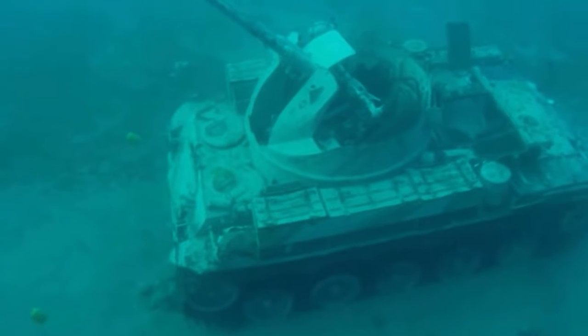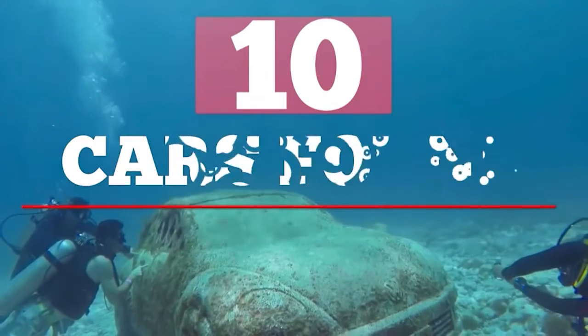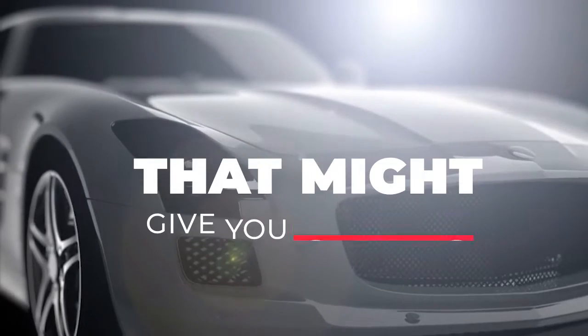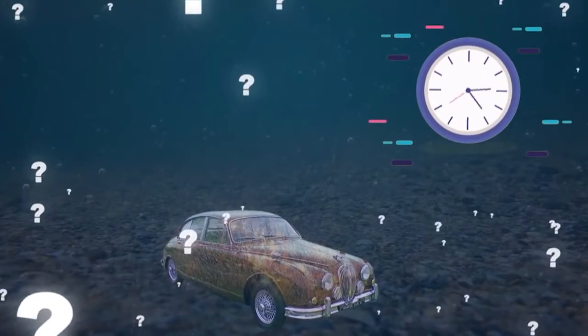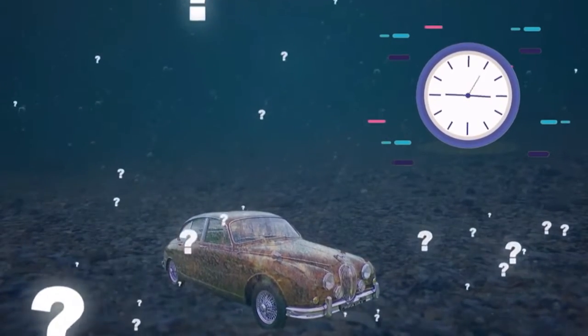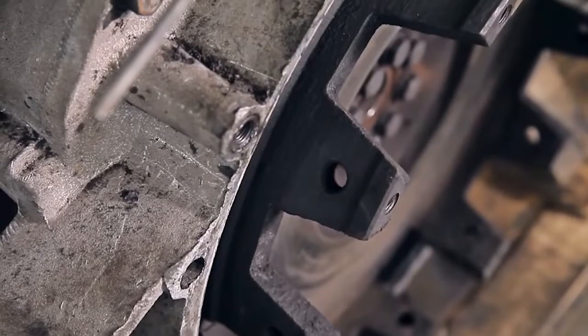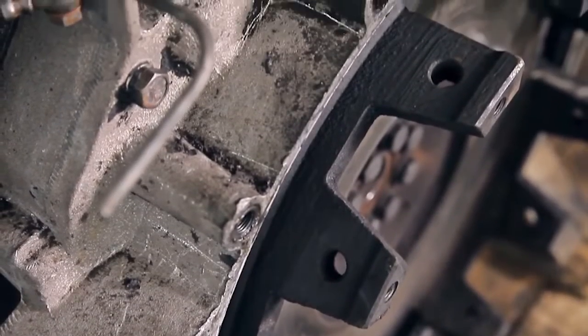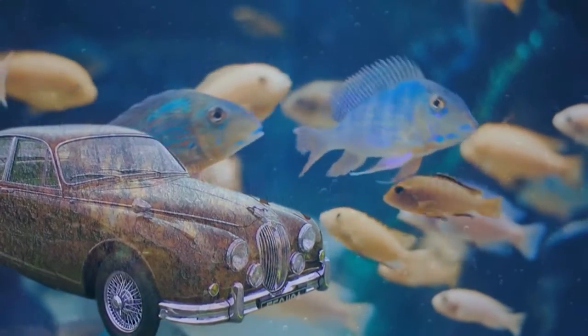Can you imagine what Mother Nature can do to a man-made thing? Let us show you the 10 cars found underwater that might give you chills. Some of these cars really urge viewers to think about what happened and how they ended up in the water. Circumstances would have been really weird that these cars ended up under the salty slush. Nobody but the car itself can tell the story, and that's never gonna happen.